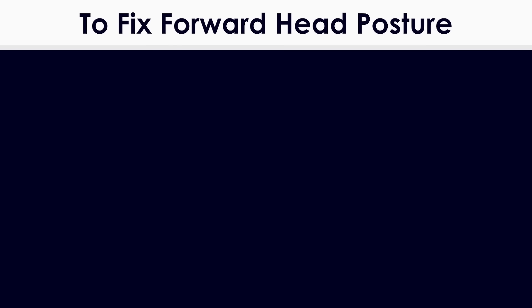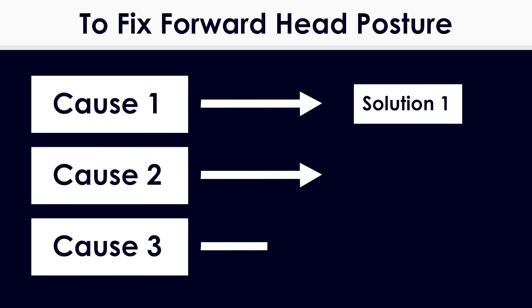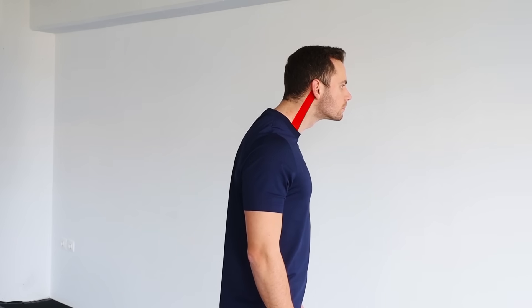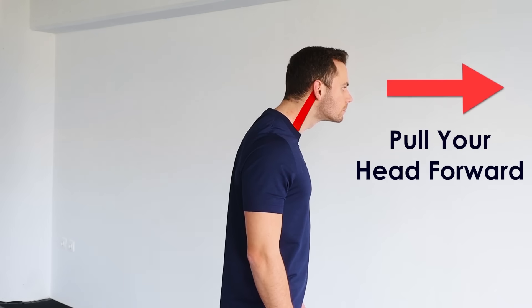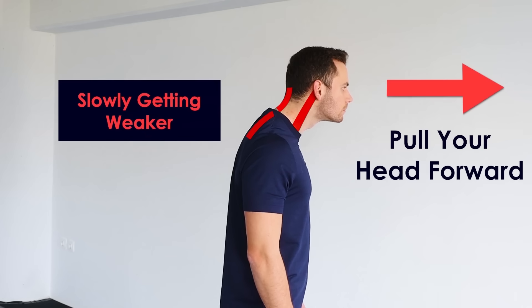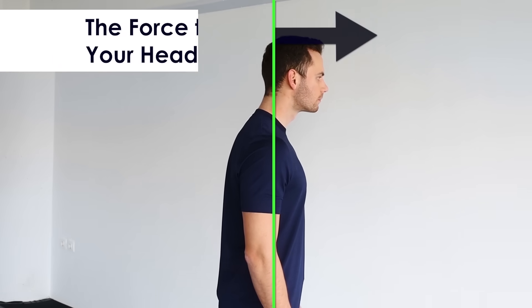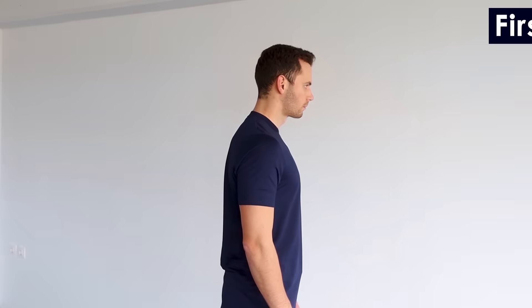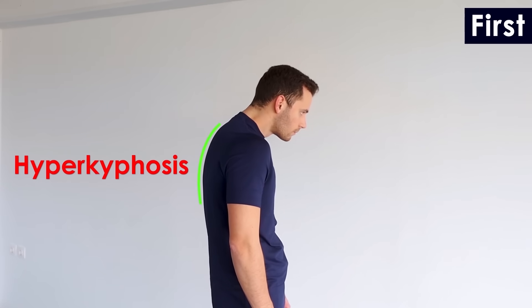Now, in order to fix forward head posture we need to know what causes it and then address all these reasons effectively. The most common misconception is that tight muscles on the front of your neck pull your head forward while the muscles of the back are slowly getting weaker and thus can't keep your head in neutral position. The force that drives your head to the front actually comes from three different factors. Factor one: a hyper kyphosis in the thoracic spine, which forces your head to turn in order to be able to see.